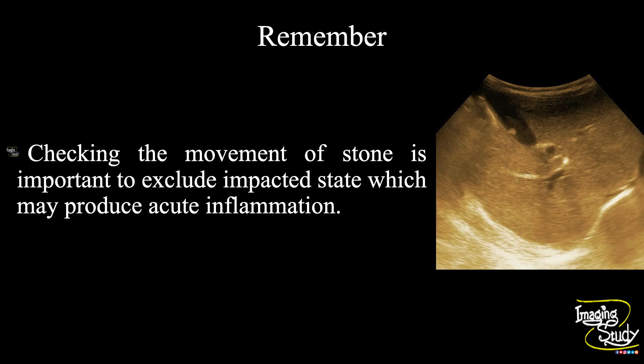Now the take-home message. Checking the movement of the stone is important to exclude an impacted state, which may produce an acute inflammatory condition.